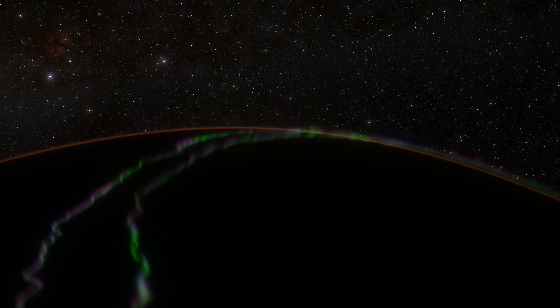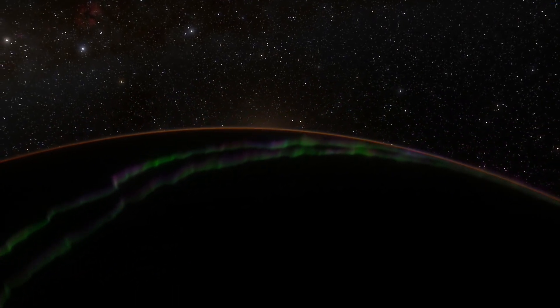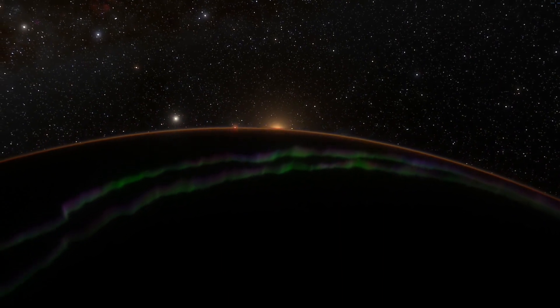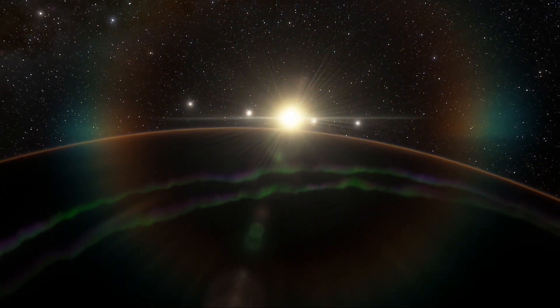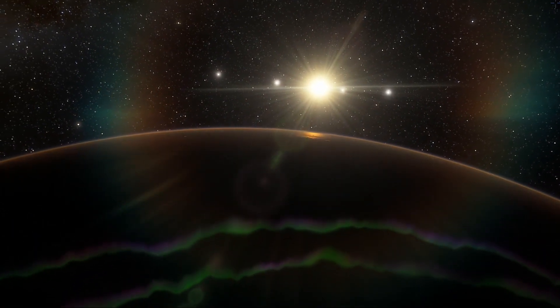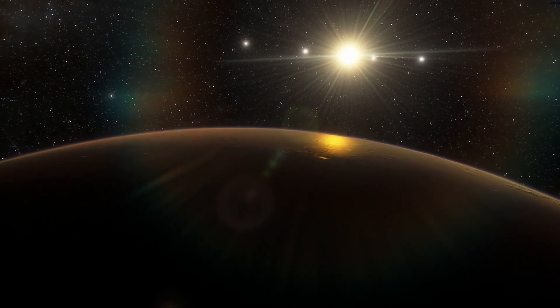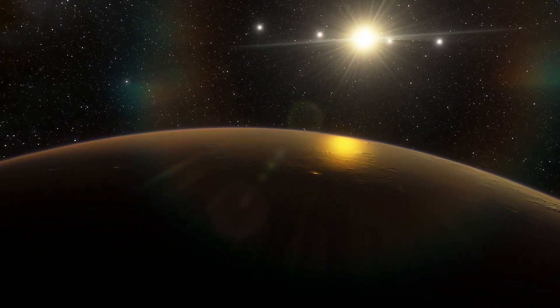The quest for Earth-like planets is a major focus of current exoplanet research. Although planets that are Earth-sized and smaller have been detected, these planets reside in orbits that are too close to their host star to allow liquid water on their surfaces. This planet, however, is different.